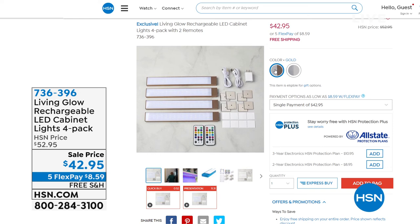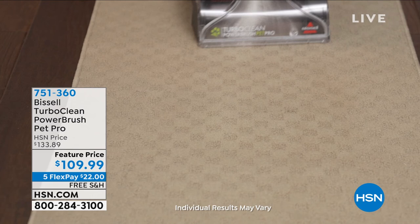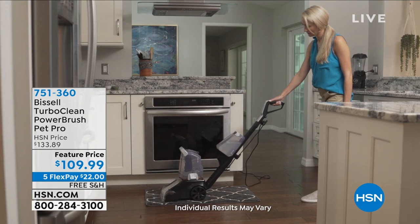Also coming up - if you have carpets, runners, or area rugs, you know carpet pulls dirt down to the bottom and you need something very strong to pull it back up. Normally you'd rent a machine that's always filthy, or hire a crew. You don't need to do that anymore. For $109.99 you're getting the Bissell Turbo Clean Power Brush Pet Pro. Anytime they put the word 'pet' in the title, that means you're getting their most powerful clean.